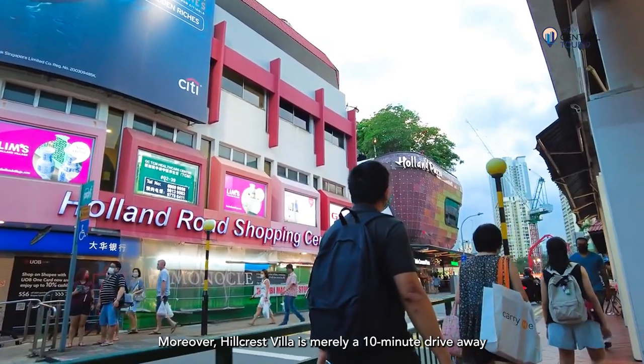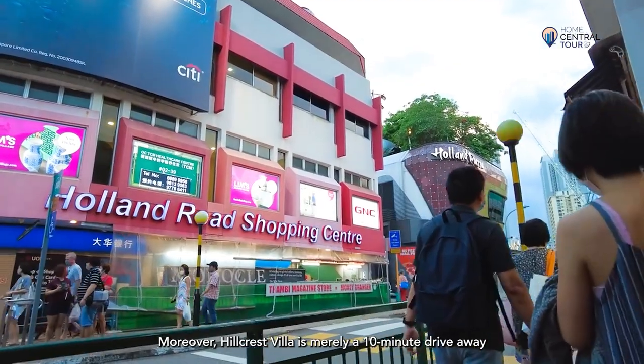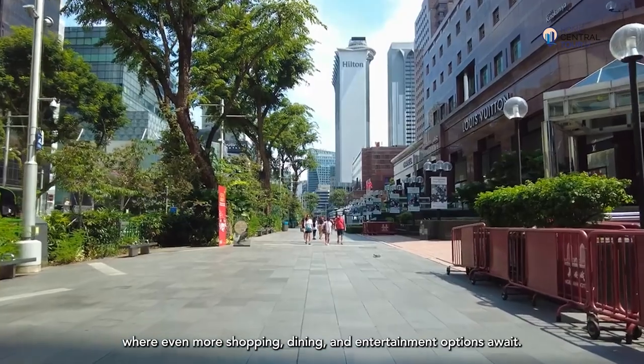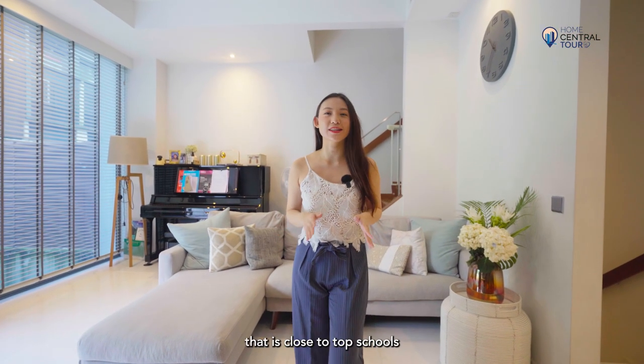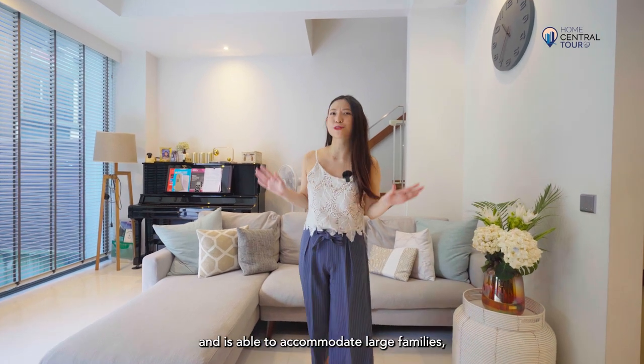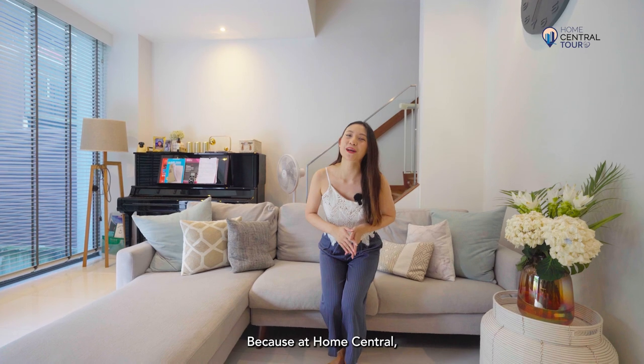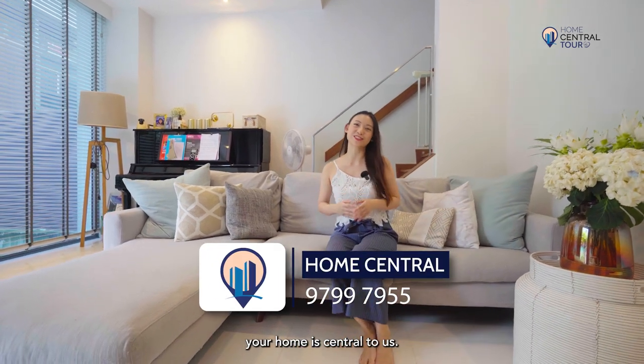Moreover, Hillcrest Villa is merely a 10-minute drive away from Holland Village and Orchard, where even more shopping, dining and entertainment options await. So if you're looking for a home close to top schools and able to accommodate large families, contact Home Central for viewing today — because at Home Central, your home is central to us.